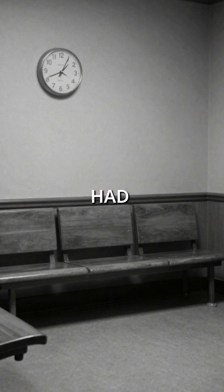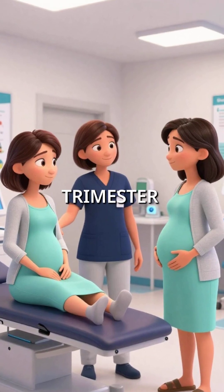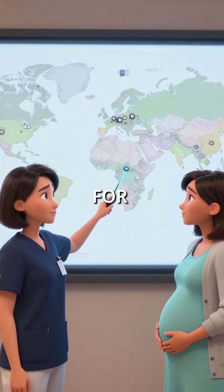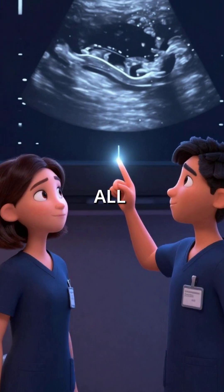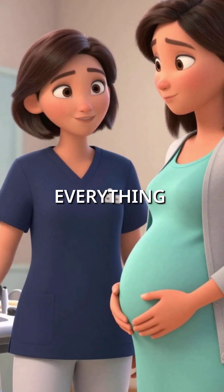Before this test existed, parents had no early warning signs. Now, this simple measurement during your first trimester has revolutionized prenatal care. It's become the gold standard for Down syndrome screening worldwide. Thousands of families now get crucial information early in pregnancy — all from measuring fluid that's thinner than a human hair. One tiny measurement that changed everything.